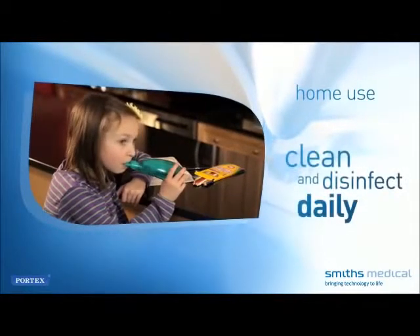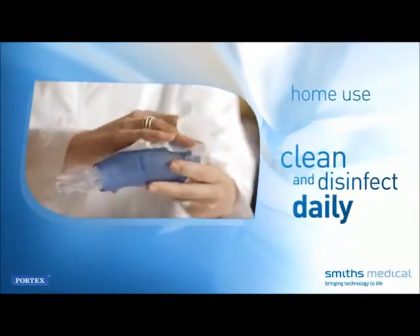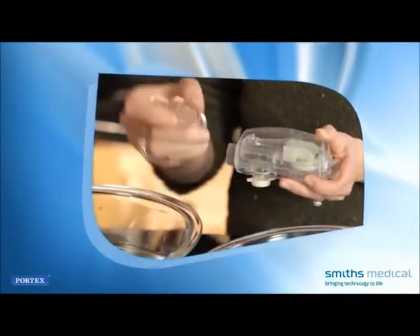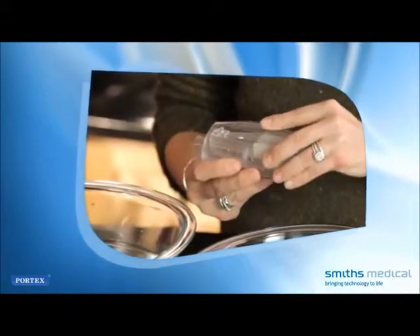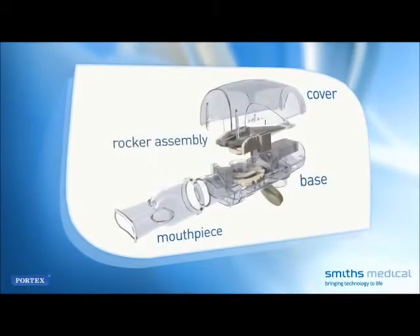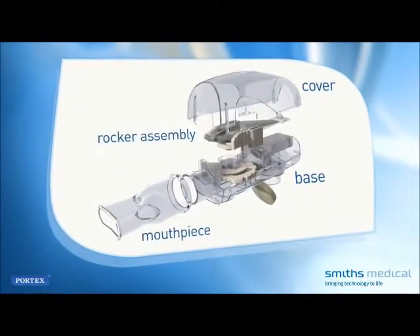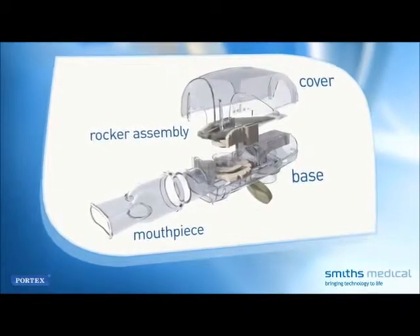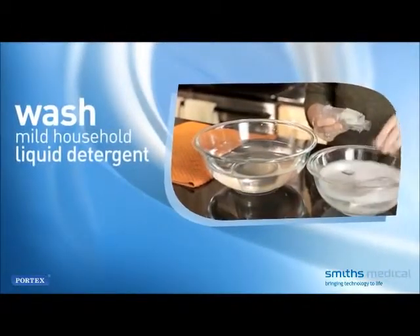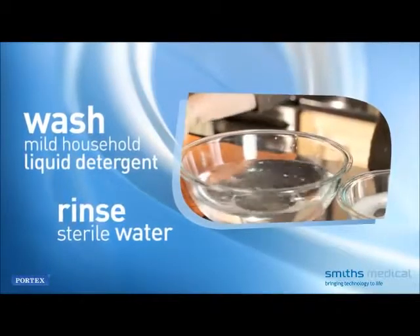For home use, clean and disinfect the Acapella daily to prevent bacterial growth. The outside should be cleaned with mild household soap — bleach should not be used. Disassemble the unit first. For the Acapella CHOICE and DUET, there are four parts to clean: the cover, the mouthpiece, the base, and the rocker assembly. Do not attempt to disassemble the rocker arm from its platform base, as separating these components may cause the device to function improperly. Carefully wash each part with mild liquid detergent, then rinse with sterile or boiled water and dry.